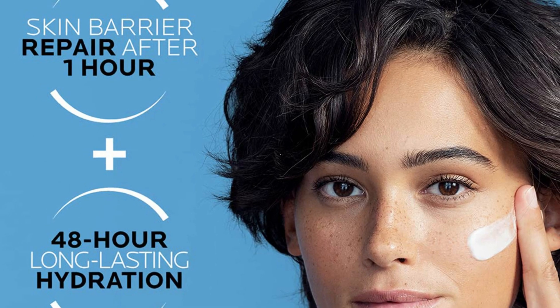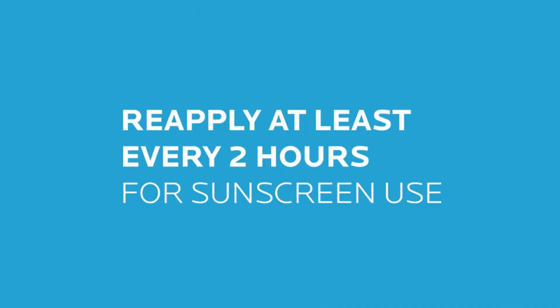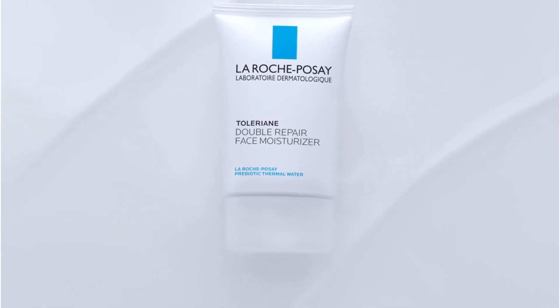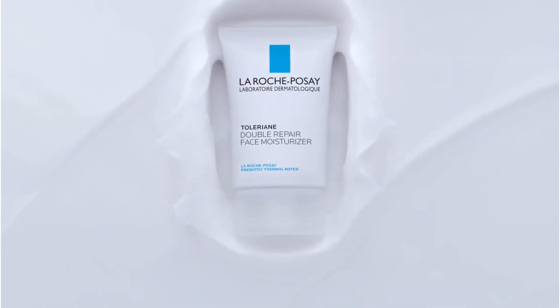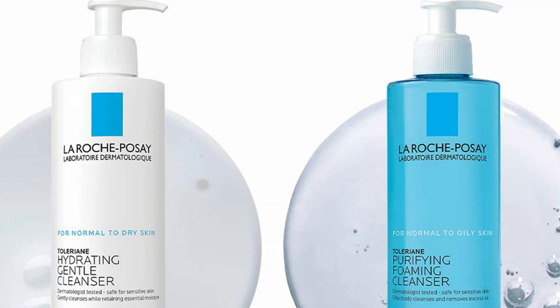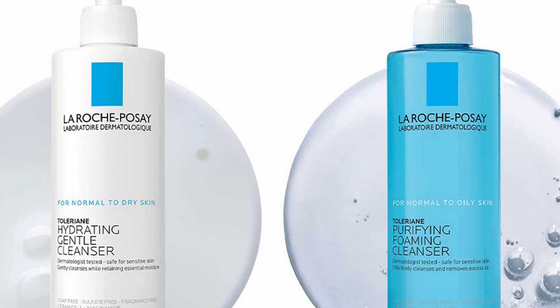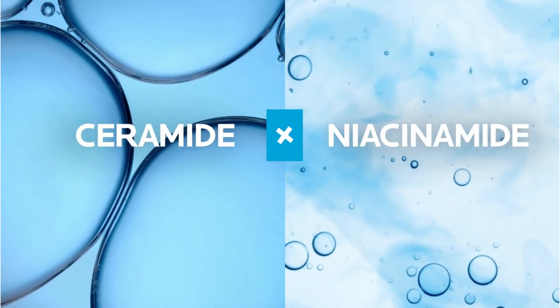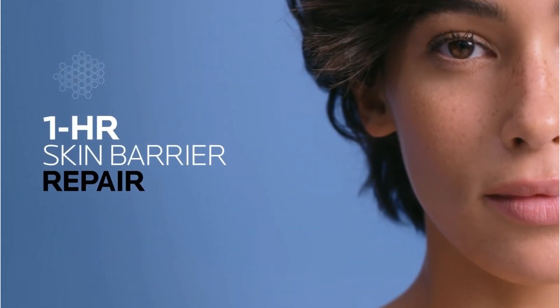The prebiotics in this moisturizer are provided by thermal water, taken from natural thermal springs and rich in minerals. Healthline identified four benefits that have research behind them: thermal water can reduce UV damage with antioxidants, improve moisture, reduce inflammation in the skin, and support your skin's natural biome by feeding beneficial bacteria.